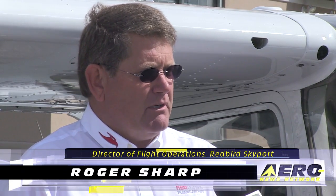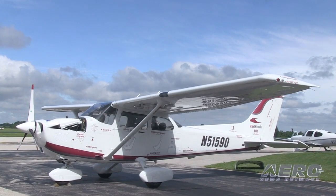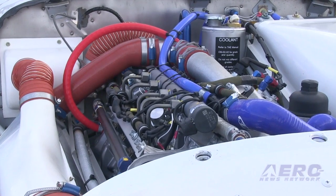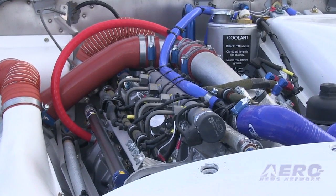We started with the Cessna 172 because I personally believe it's the best flight training airplane ever built. It makes it easy for people to learn how to fly and can reduce cost by reducing hours in flight training. The problem is the expense of continuing to refurbish the fleet. When Continental, our partner, was interested in picking up the STC for this engine, we became very interested in mounting it on a 172 and using it in the flight training industry.